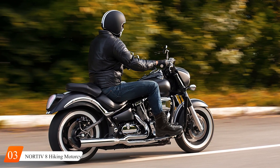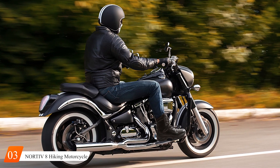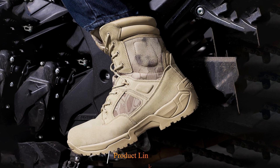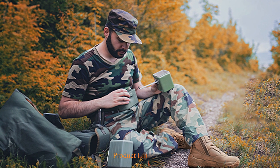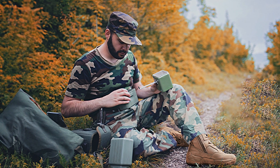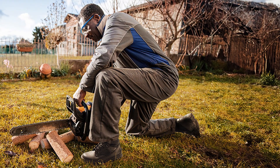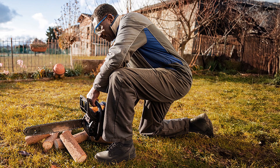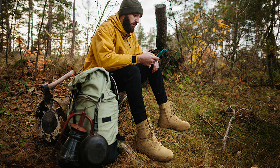Number 3. Meet your ultimate adventure companion — the NOOR TOE V8 Hiking Motorcycle Combat Boots. Engineered for the modern explorer, these boots seamlessly blend rugged durability with sleek design, ensuring you conquer any terrain in style. Crafted with premium materials including abrasion-resistant leather and a slip-resistant rubber sole, these boots are built to withstand the toughest challenges of both hiking trails and motorcycle rides. The reinforced ankle support and padded collar provide stability and comfort, while the waterproof construction keeps your feet dry and protected against the elements.